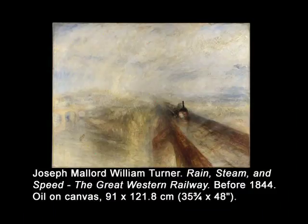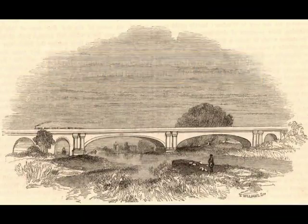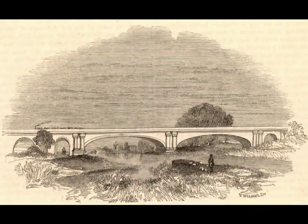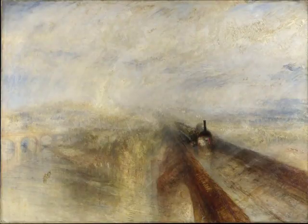First exhibited at the Royal Academy in 1844, in this case style and subject seem perfectly attuned. Turner subtitled the painting The Great Western Railway, and the specific spot on this line can be identified: the Maidenhead Railway Bridge over the Thames. This bridge was built for the railway by Isambard Brunel and finished in 1839 — a double-arch bridge that was itself an engineering marvel, with each arch spanning 128 feet. In the painting Turner shows only one track, but it was in fact a two-way bridge. The view is toward the east and London — that is, the train has left London and is speeding out for the countryside.